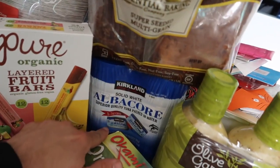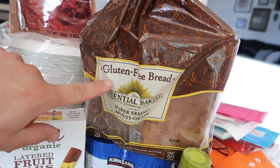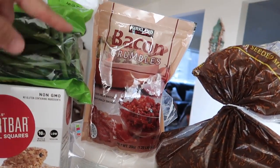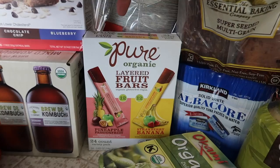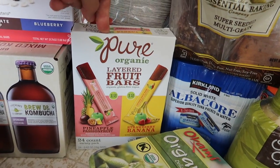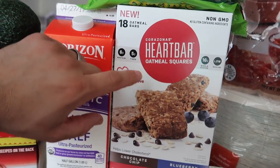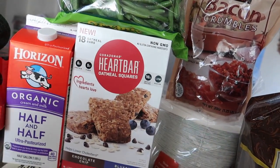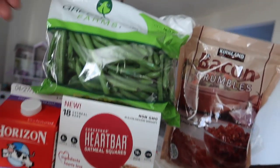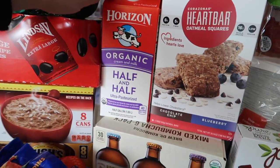Edamame, albacore — it's the Kirkland brand, pretty good. Gluten-free bread. We got some baking crumbles, plates, and some fruit bars for the kids. They love these. Oatmeal squares — it had a star on it and the kids absolutely love these. It's gluten-free, so it's great for our kids. Some green beans. Some organic half and half.